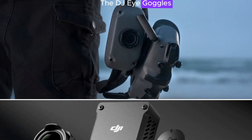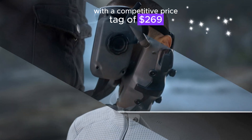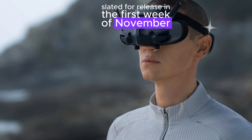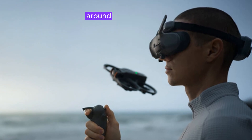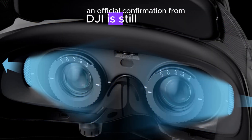The DJI Goggles N3 will hit the market with a competitive price tag of $269, slated for release in the first week of November. The Zero4 Pro Air unit is priced at $399, with an expected release date around the same timeframe, although official confirmation from DJI is still pending.